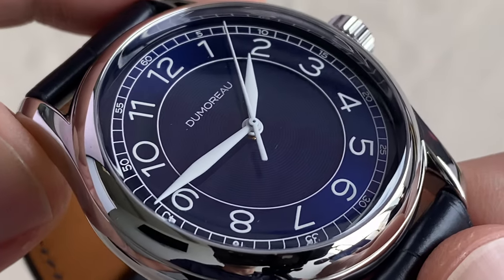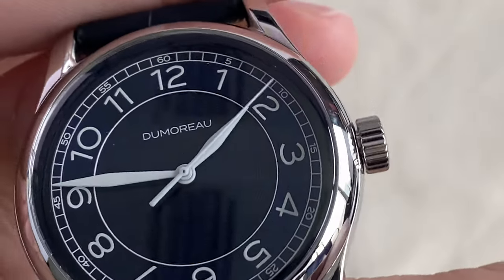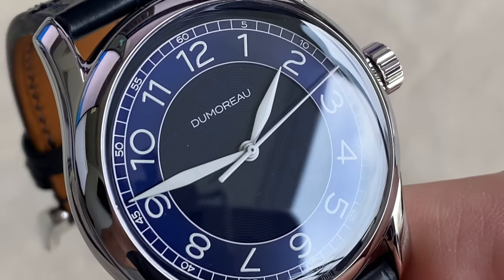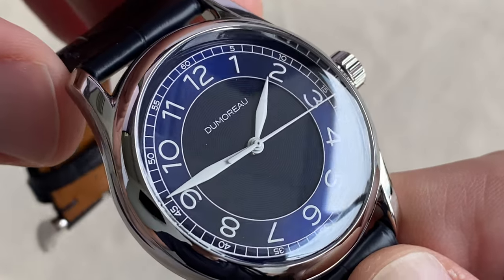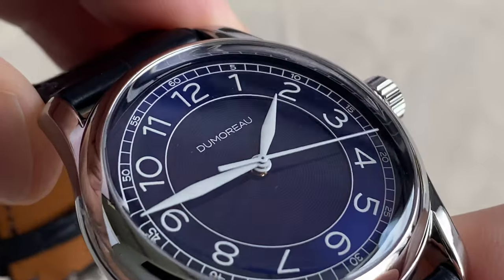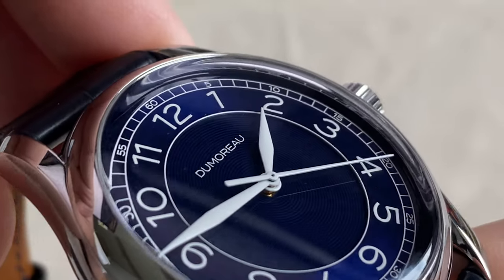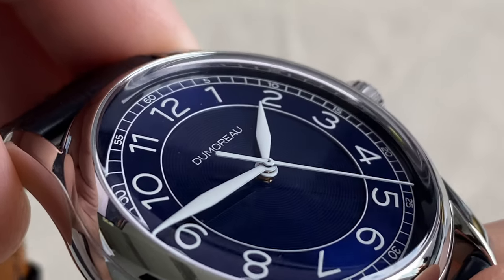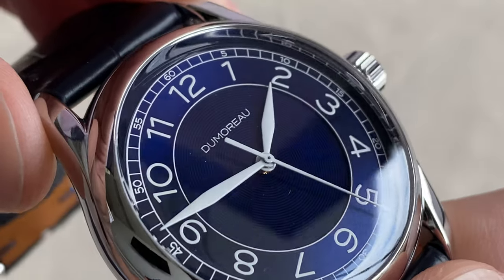Royal blue is really my favorite color. The hands are in a very contrasting white, and even though the rehaut has a bit of a mirror effect, it adds a bit to the visual on this dial.